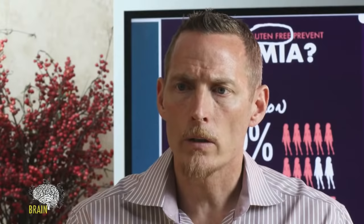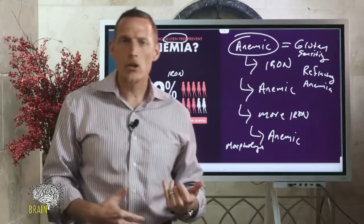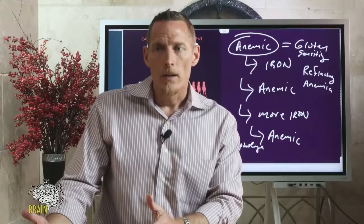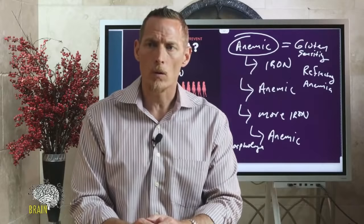What does normocytic normochromic anemia mean? It means you have normal-sized and normal-colored red blood cells — MCV, MCH, and MCHC can all be completely normal — but you're still iron deficient and anemic. Iron deficiency or vitamin B6 deficiency can both cause normocytic normochromic anemia, where the red blood cells look normal but aren't functioning fully.